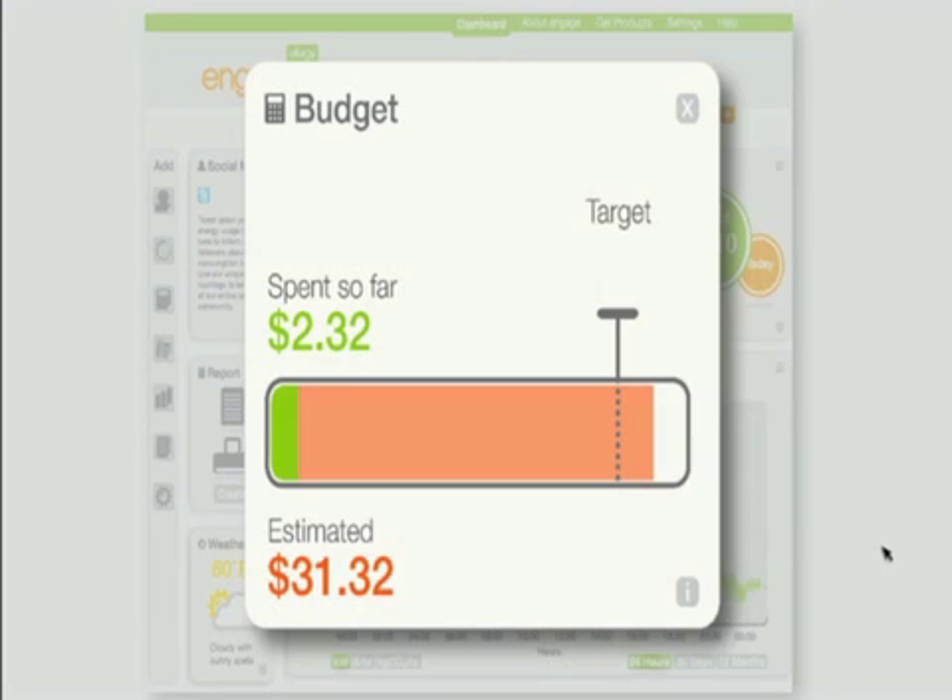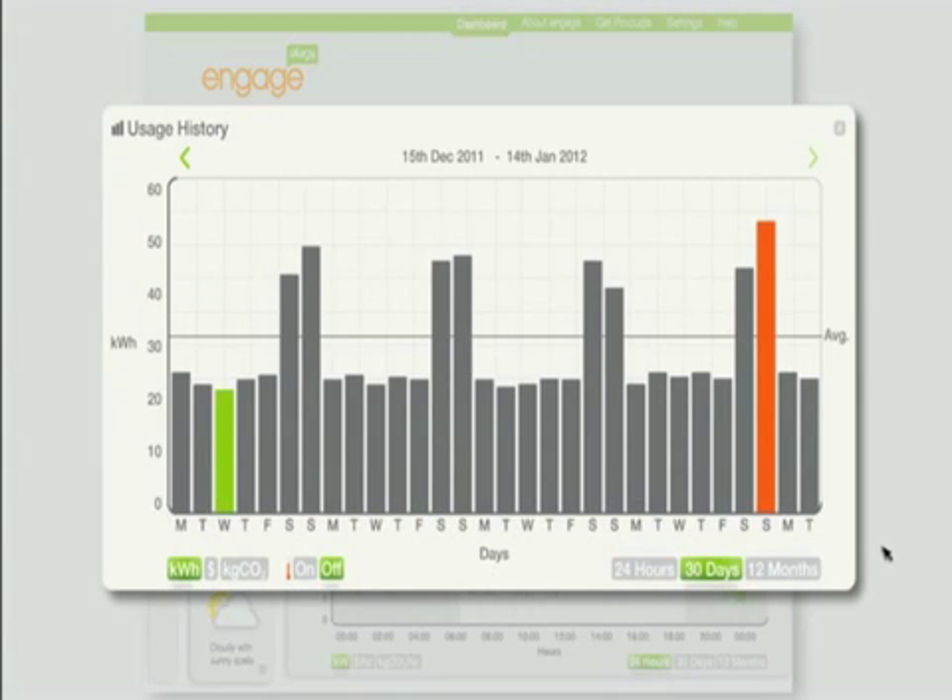One of the most useful widgets is the Budget feature. Just input what you want to spend each month, and it shows you how close you are to that limit.